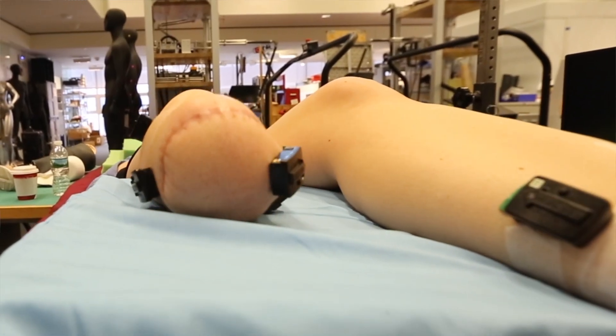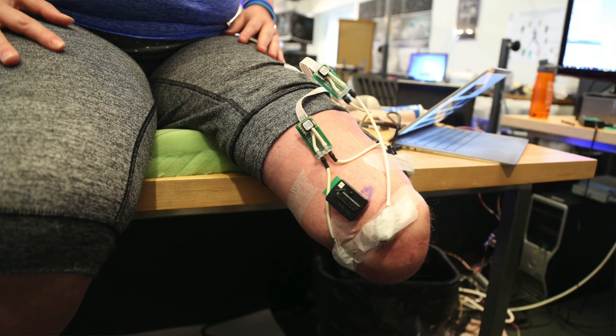We were really excited to find that patients with an AMI amputation received a similar level of sensory feedback as patients who had never had an amputation. In contrast, we know from prior studies and our own study that patients with traditional amputation receive a reduced level of sensory feedback to the brain.